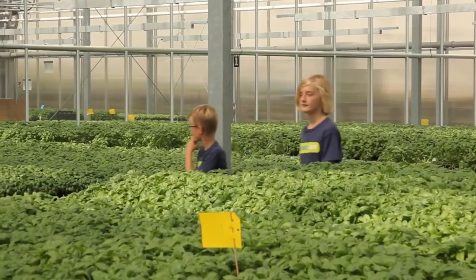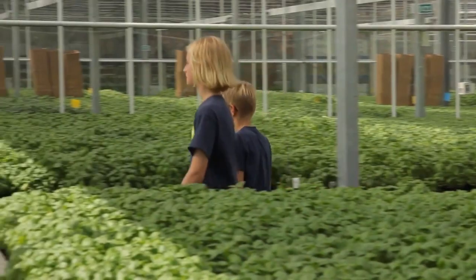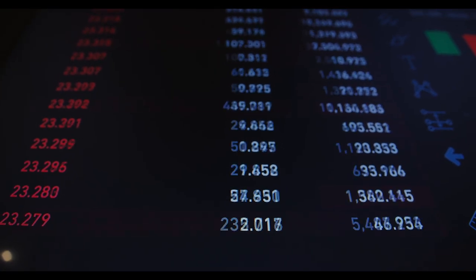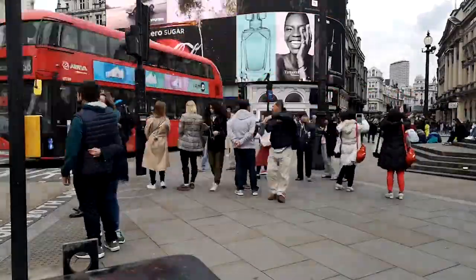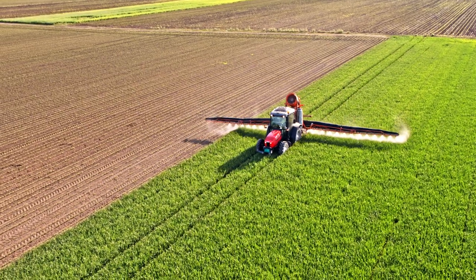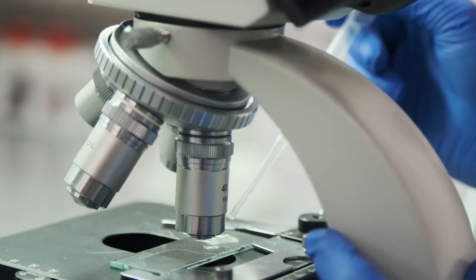Asia-Pacific generated the most revenue in 2017, amounting to 835 million dollars, and is expected to lead the global market throughout the forecast period. This is due to the region's rapid population growth, lack of fertile land, strong technical expertise in agricultural practices, and established R&D institutes in China and Japan, all contributing to market expansion.